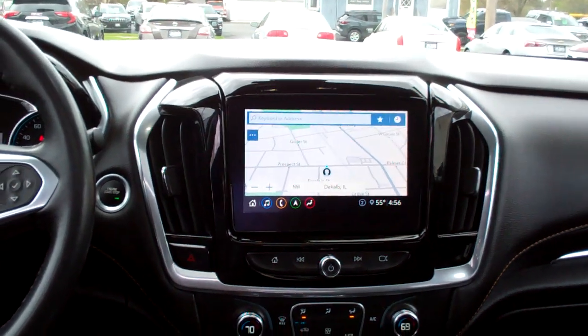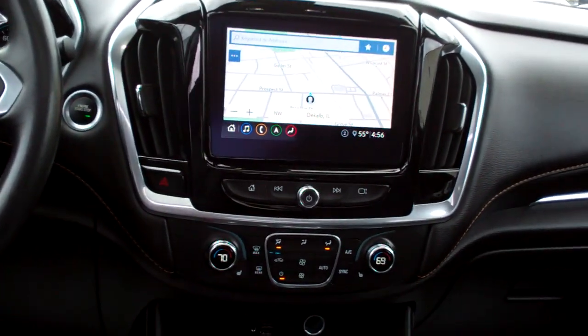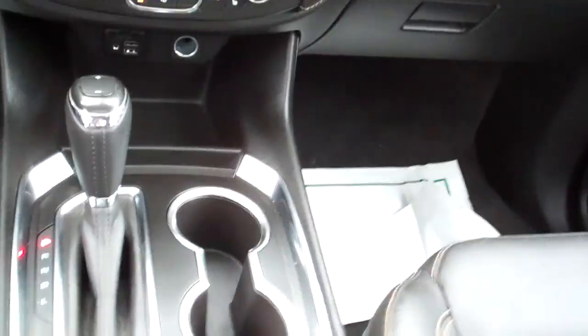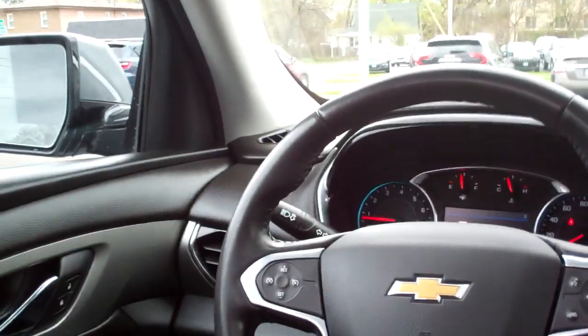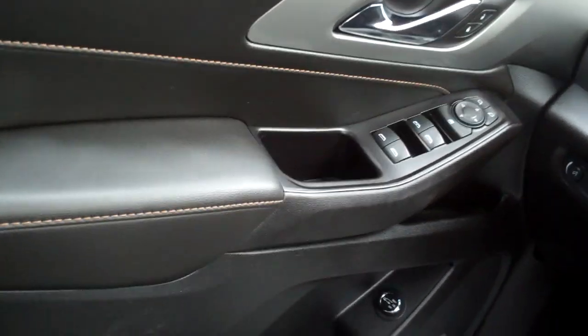AM/FM Bose sound system, backup camera, navigation, dual automated climate control, heated seats, auto shift, cup holders, terrain select, radio and cruise control on the steering wheel, power windows, door locks, mirrors. Nice analog gauges.